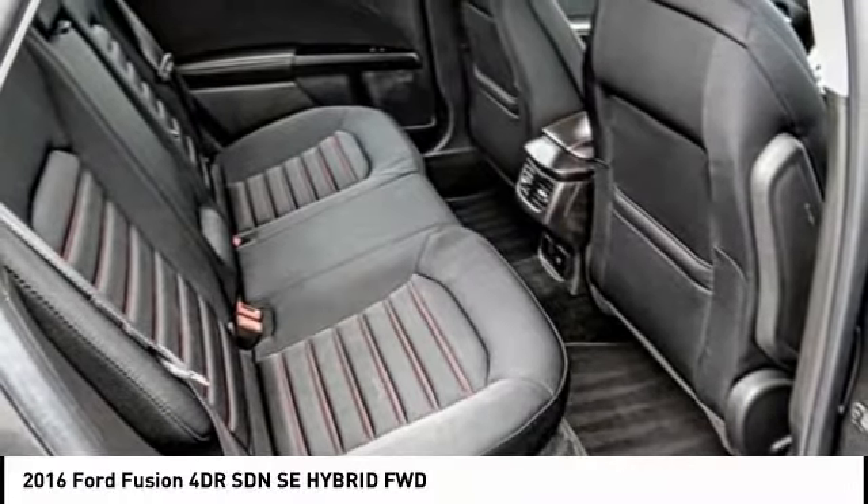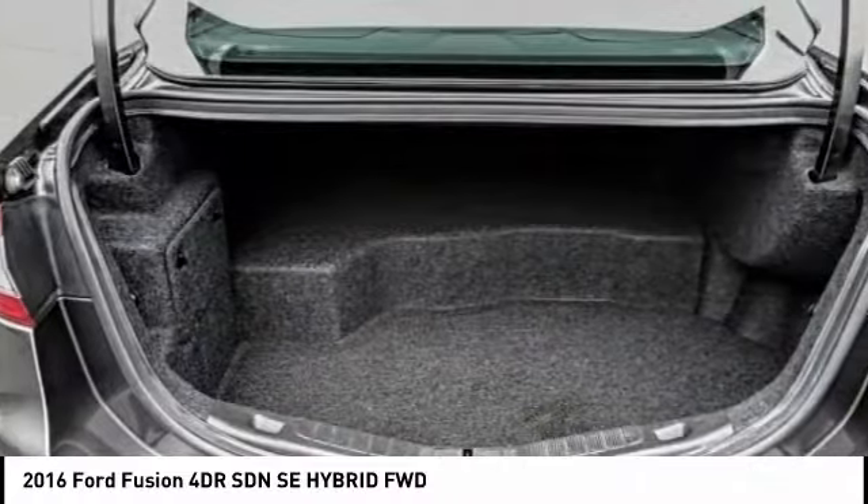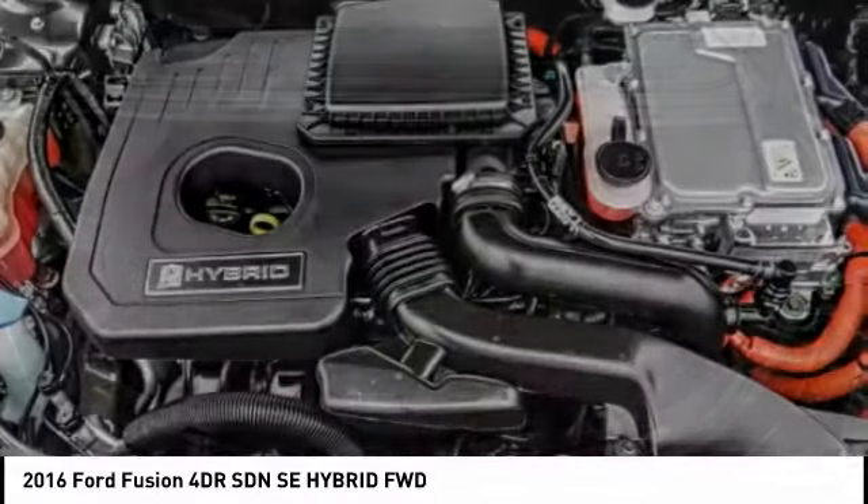Anti-lock braking system, keyless entry, traction control, Bluetooth, driver airbag, and power steering.